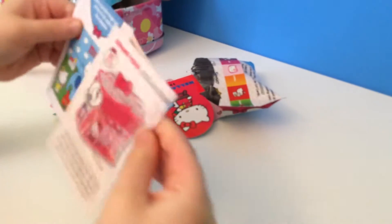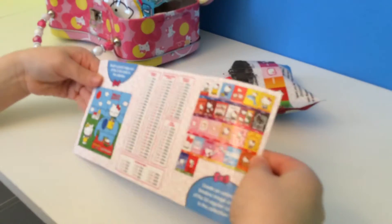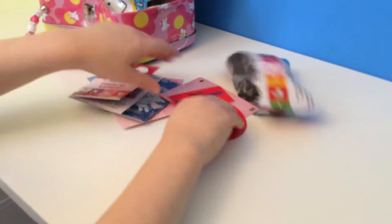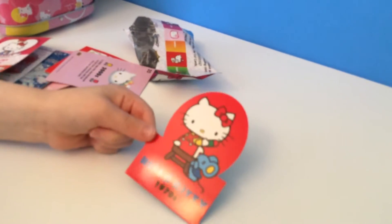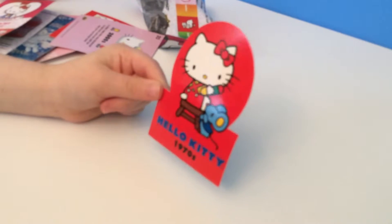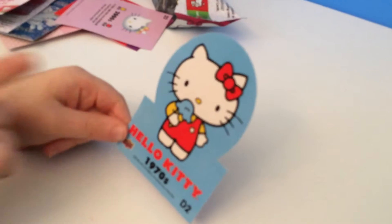We have a little booklet. And another card. This card is from the 1970s, and on this side she is at school, and on this side she is eating ice cream.